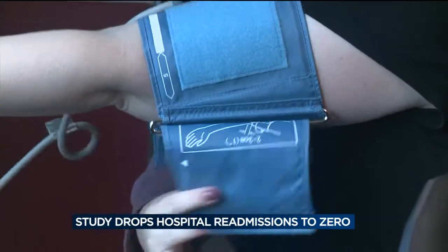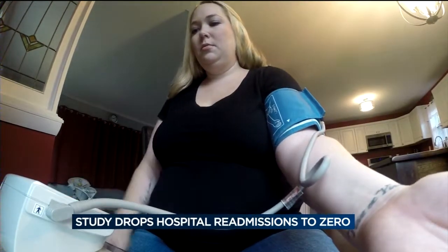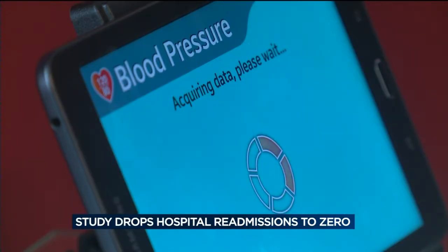Please attach the blood pressure cuff. For six weeks, every single day, her vital signs are monitored, and the information is sent via Bluetooth-enabled equipment to nurses.